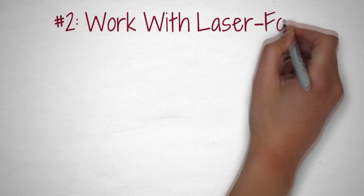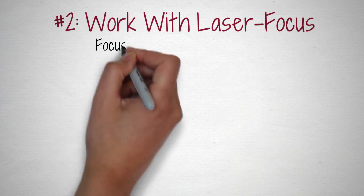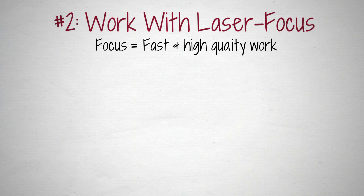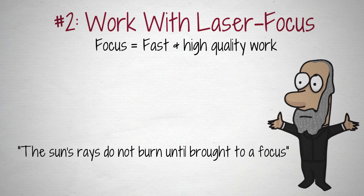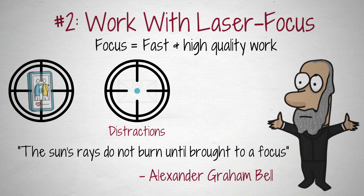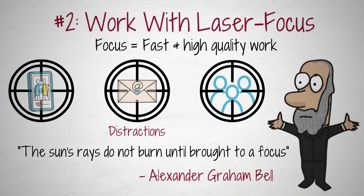Number 2: Work with laser focus. It's those who can focus deeply on their most important work, without getting distracted every few minutes, who get it done fast and of high quality. In fact, they are the ones who get ahead in work and life. As Alexander Graham Bell said, the sun's rays do not burn until brought to a focus. Distractions are enemy number one of our focus, especially distractions in the form of smartphones, social media, email and news websites, but also distractions such as inner chatter or interruptions from colleagues.